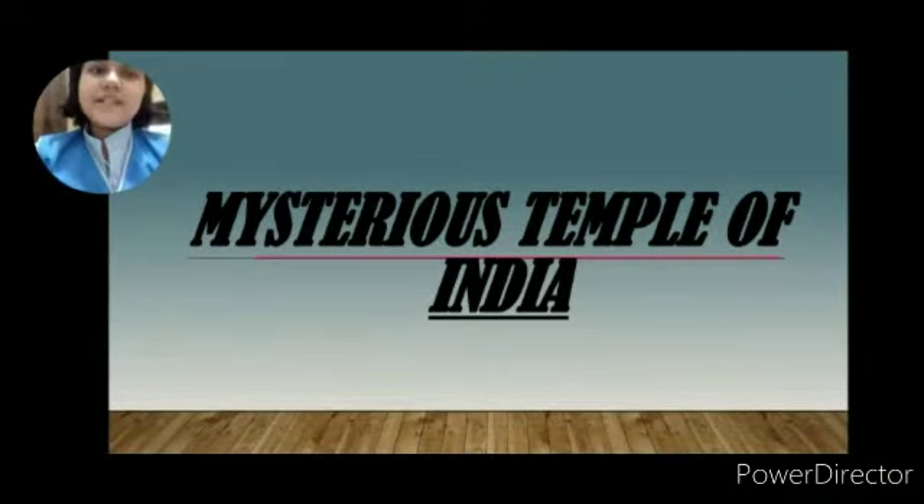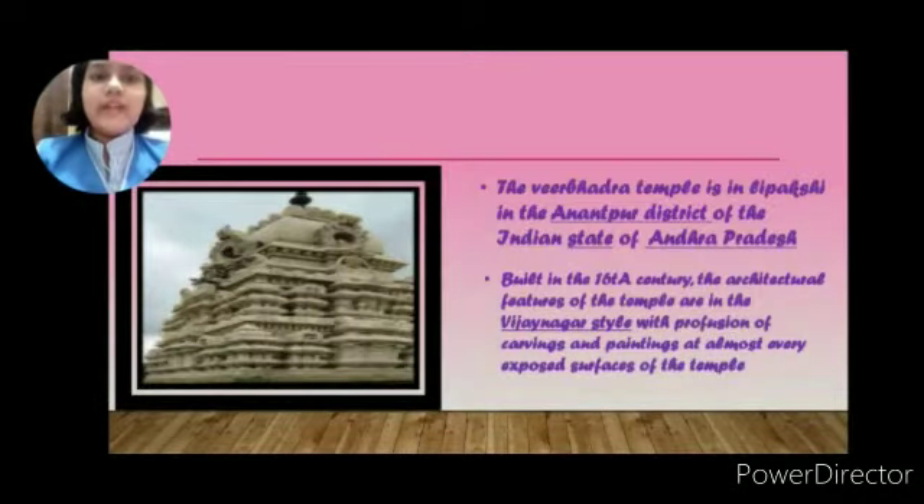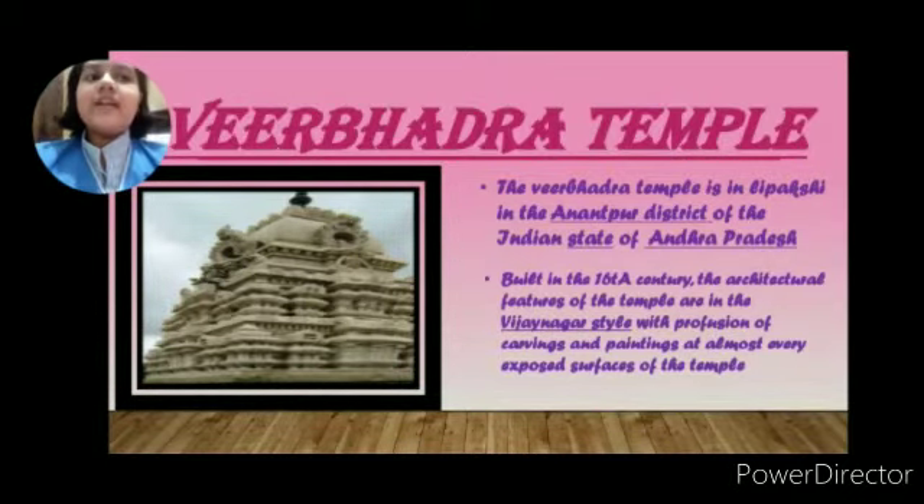Hello everyone, my name is Kashu Nagar, I am from class 9B. Here is my presentation on the topic Mysterious Temples of India. Today we discuss about one of the most mysterious temples, which is the Virbhadra Temple.